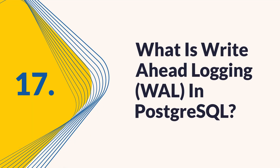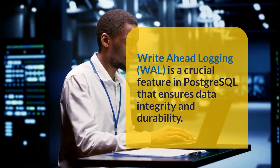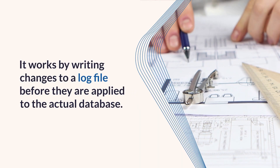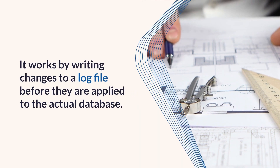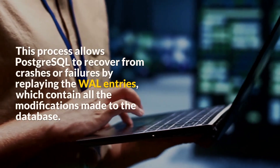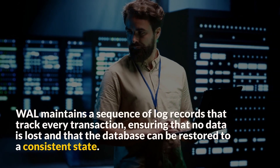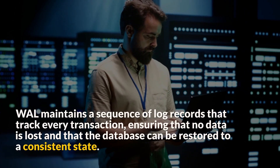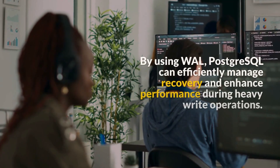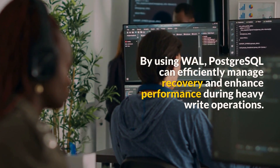Question 17: What is write-ahead logging (WAL) in PostgreSQL? Write-ahead logging (WAL) is a crucial feature in PostgreSQL that ensures data integrity and durability. It works by writing changes to a log file before they are applied to the actual database. This process allows PostgreSQL to recover from crashes or failures by replaying the WAL entries, which contain all the modifications made to the database. WAL maintains a sequence of log records that track every transaction, ensuring that no data is lost and that the database can be restored to a consistent state. By using WAL, PostgreSQL can efficiently manage recovery and enhance performance during heavy write operations.